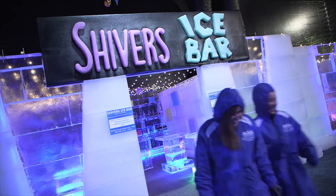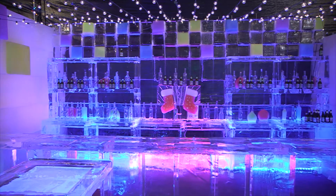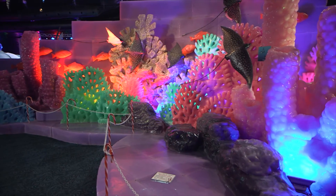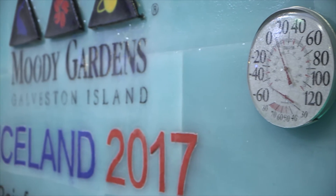When we started carving the exhibit back in September with the carvers, typically it's held a little bit warmer because if it's too cold, the ice blocks would crack when they're carving. So they were always here to adjust temperatures as we needed.